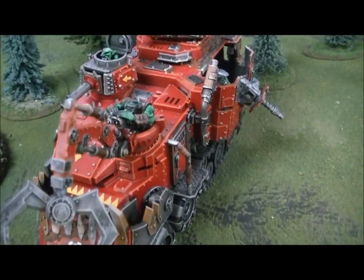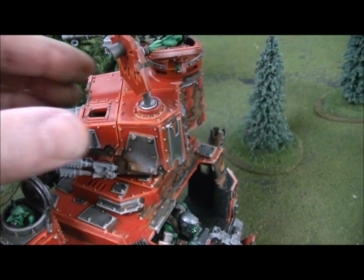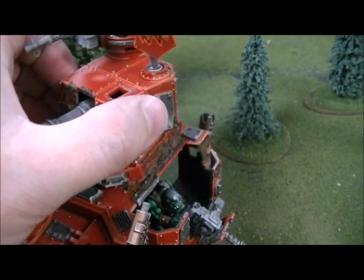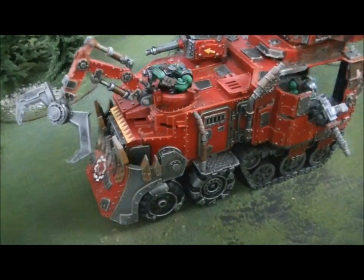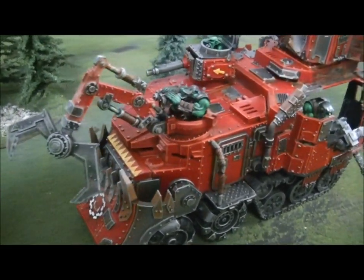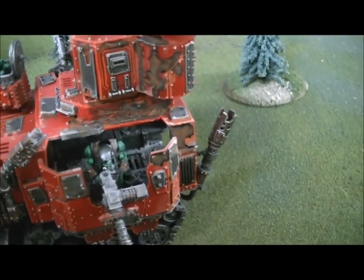Hey, Blue Table fans! I have something super exciting to show you. This came in on trade — it's an Orc Battle Wagon, Evil Sons themed, I do believe.